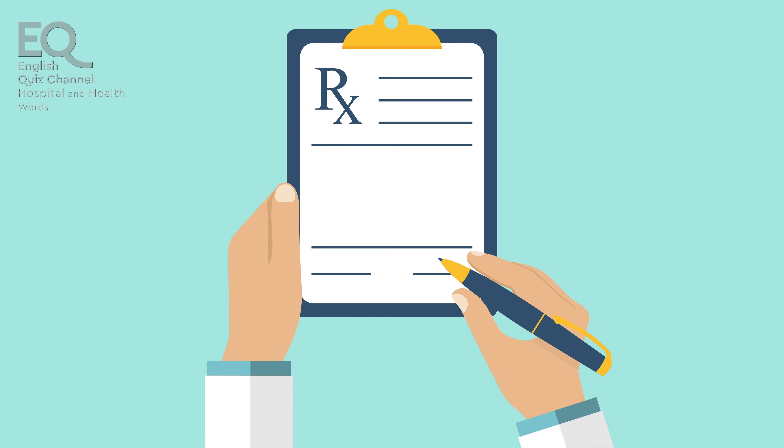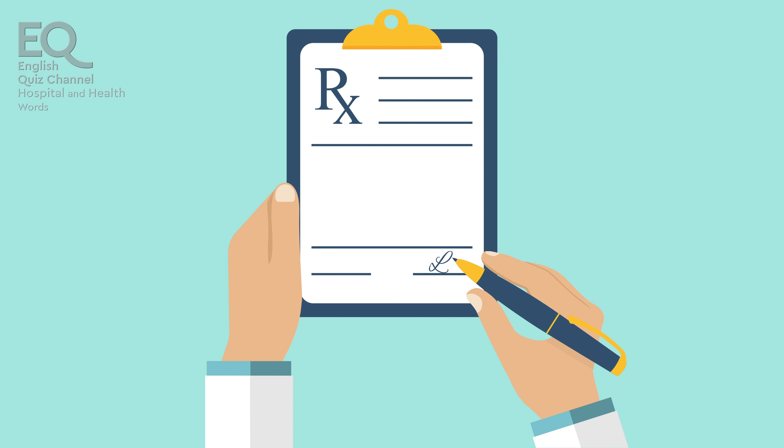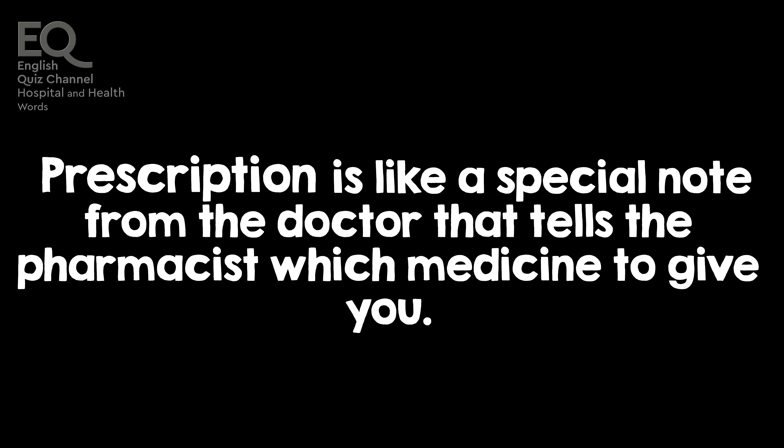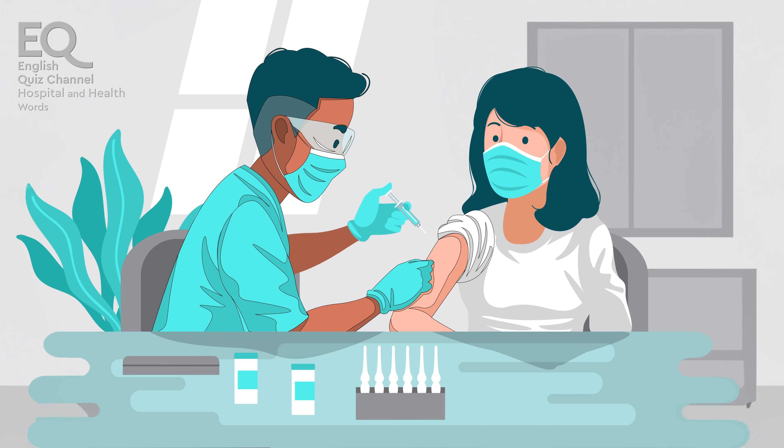The doctor wrote a prescription for medicine I needed to buy at the pharmacy. A prescription is like a special note from the doctor that tells the pharmacist which medicine to give you.